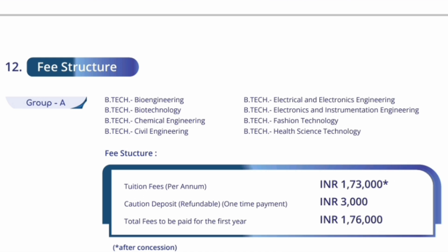Now I will talk about the fee structure. There are two groups basically in Vellore. Group A has the core branches which are non-computer science and non-ECE branches — like bioengineering, biotechnology, chemical engineering, civil engineering, triple E, electrical and electronics, electronics and instrumentation, fashion technology, and health sciences. For this stream, your per year fees will be 1,76,000, which you can check. This fees is also called the category 1 fee.